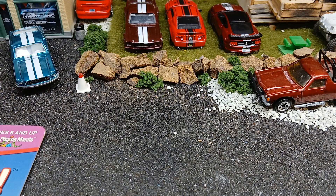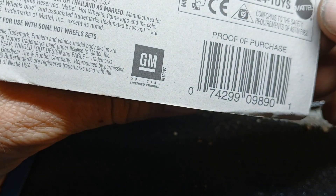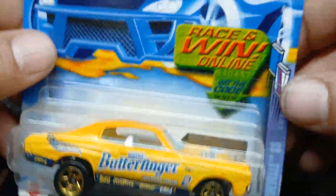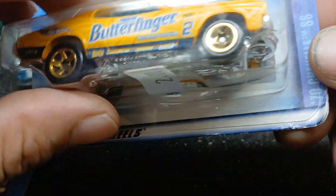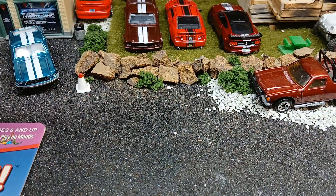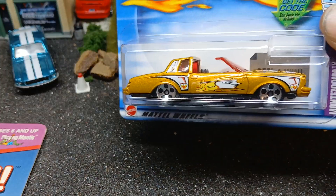Next one we'll look at is this Butterfinger Chevelle — it's from 2002. The card's a little messed up on some of these today, but it is what it is. I mean, I paid two bucks a piece for some of these. You can't just go and find these in stores — these are older castings. Next one we'll look at — this is from 2002, it's the Montezuma, with the five-dot wheels.